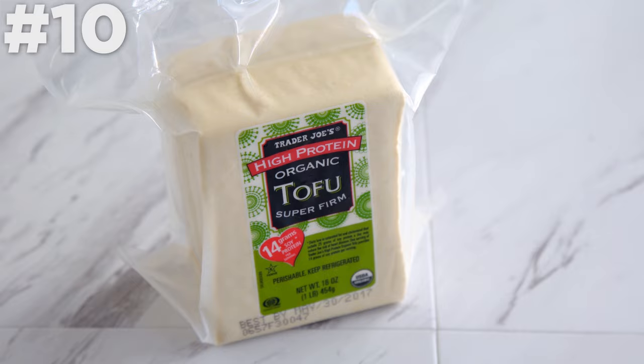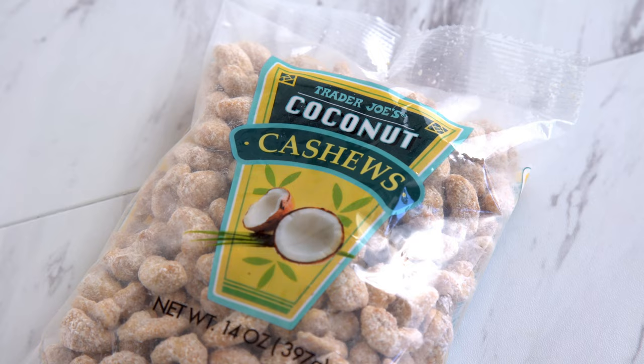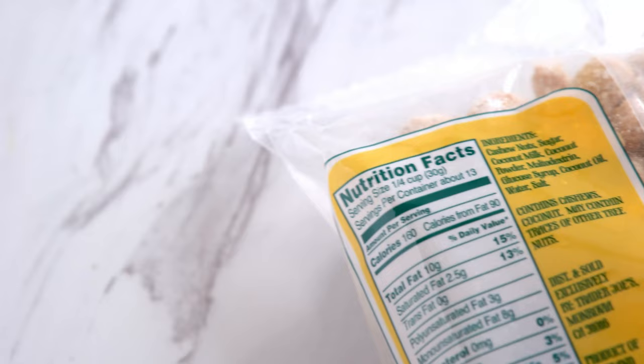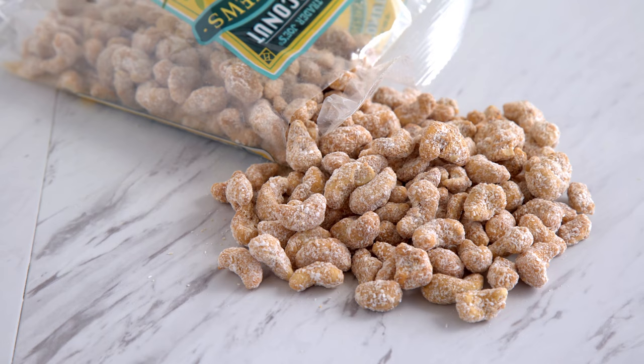A few bonus items that are not necessarily healthy, but I wanted to share. First up: coconut cashews. These are not particularly healthy, but they are a less bad indulgence. Oh my gosh, they are addicting — forget a quarter cup being a serving, it's not possible. The second ingredient is sugar, so like I said, they're a treat, but a worthy one. The other ingredients aren't so bad, so it's definitely a less processed treat that my body would prefer to some other packaged options.